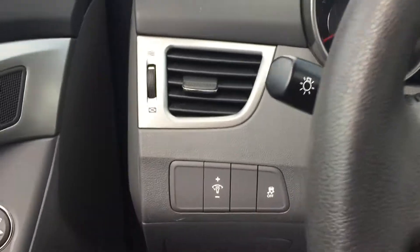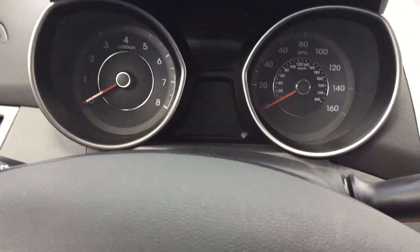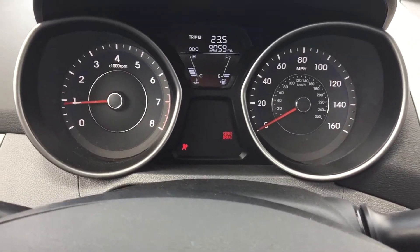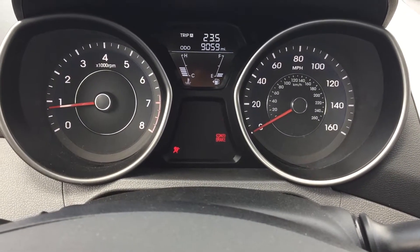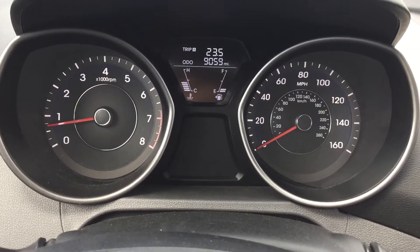It has traction control. Now, we're going to start the car. Keep in mind, all the lights will go off except for the parking brake light, because my foot is on the parking brake. We'll shut the parking brake off — not my foot, the handle right there.